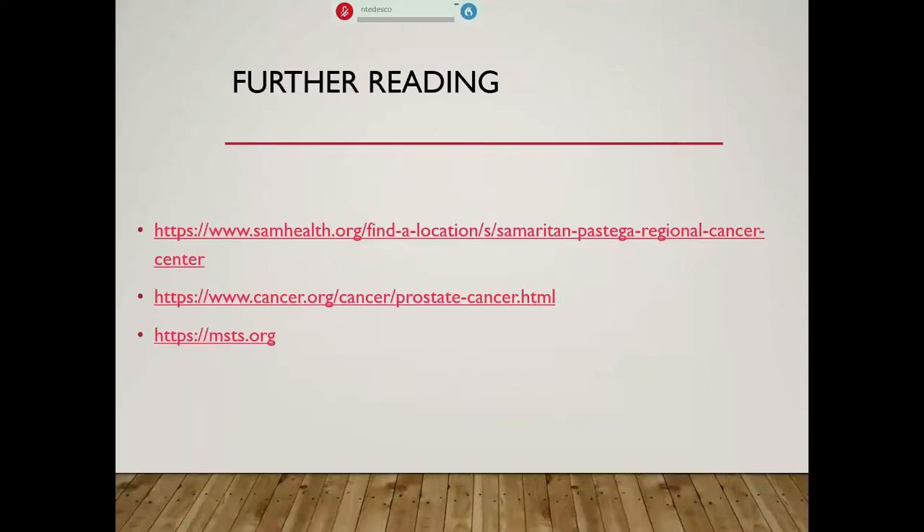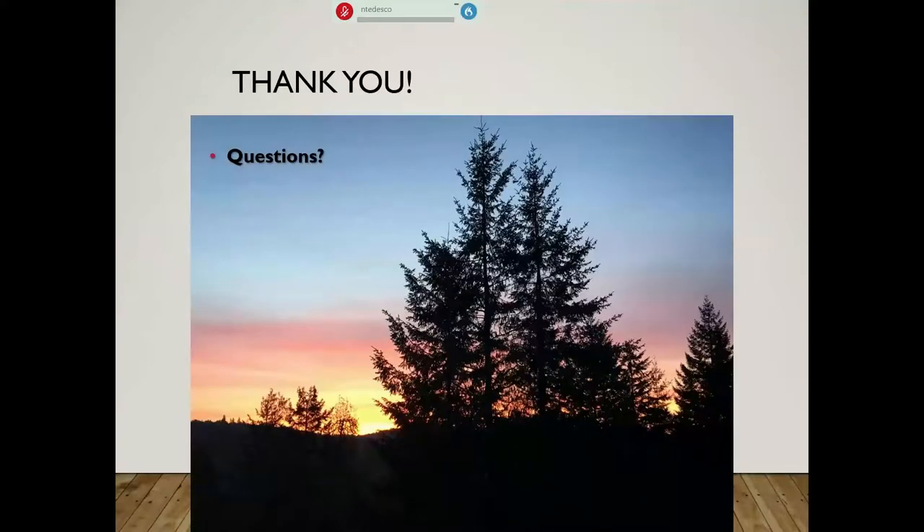For further reading, if you are interested in any of these topics, here are a couple of short links: one is to the Pastega Cancer Center, another to the National Cancer Center, and the MSTS — the Musculoskeletal Tumor Society — which is the overseeing governing body of orthopedic oncology and whose committees I sit on. I wanted to leave enough time for questions, comments, and to let you folks weigh in on your thoughts.